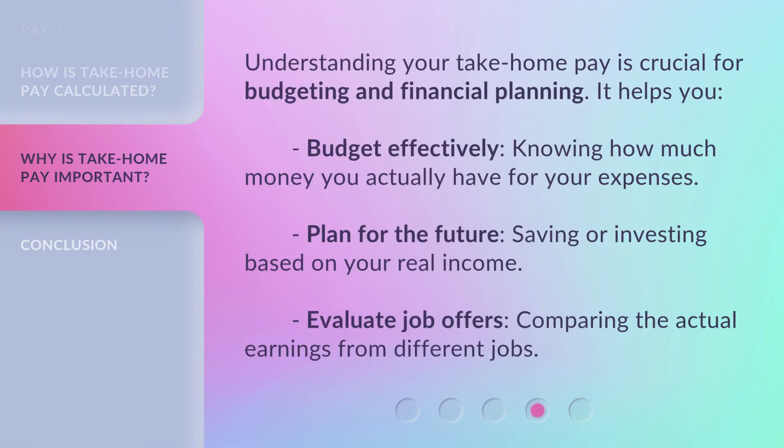Understanding your take-home pay is crucial for budgeting and financial planning. It helps you budget effectively, knowing how much money you actually have for your expenses; plan for the future, saving or investing based on your real income; and evaluate job offers, comparing the actual earnings from different jobs.